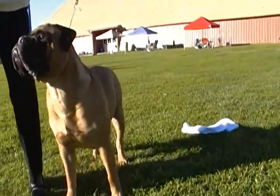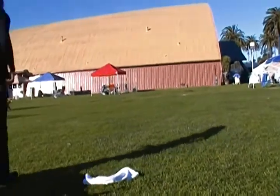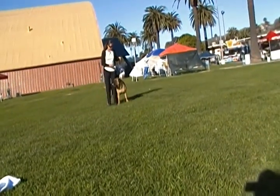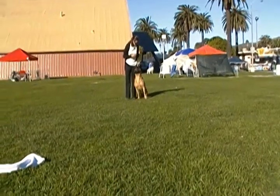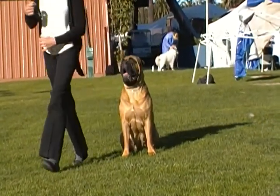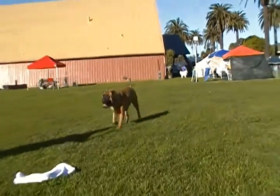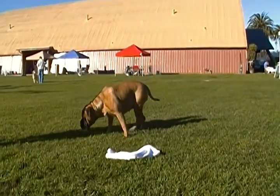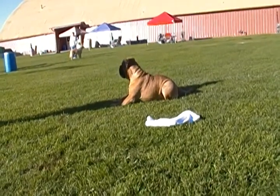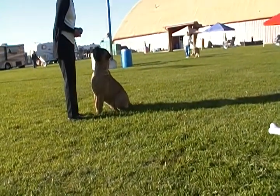And that's it. Let's have you do some of your little agility or obedience things over here. You can take her off lead if you want. Go.